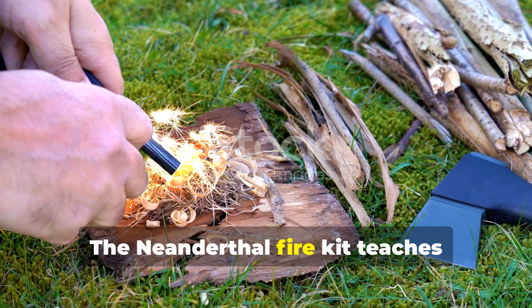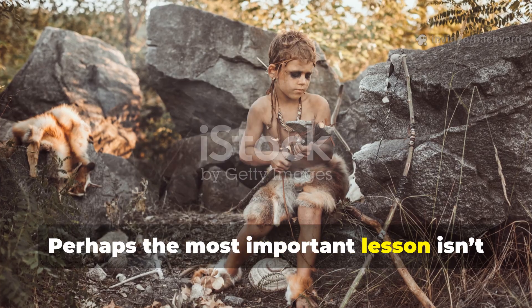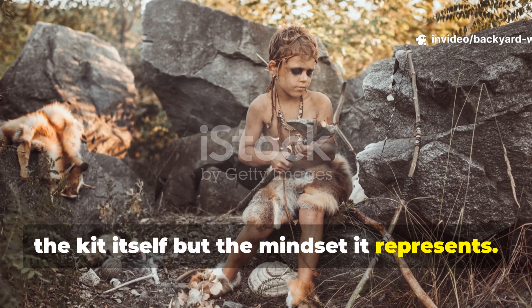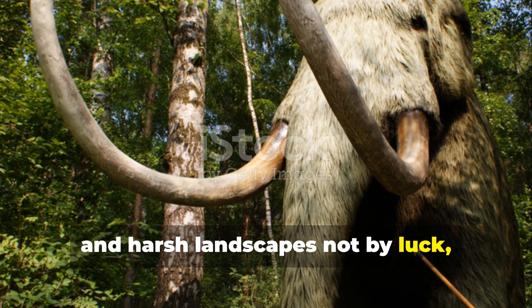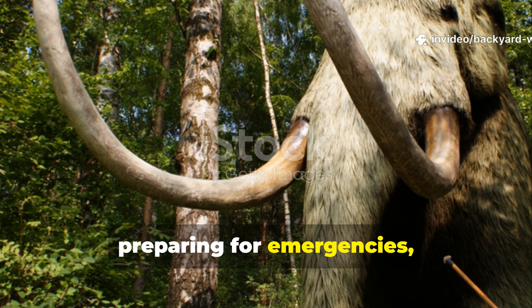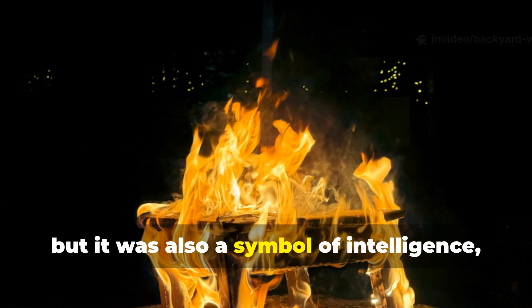The Neanderthal fire kit teaches resilience and foresight. Perhaps the most important lesson isn't the kit itself but the mindset it represents. Neanderthals survived ice ages, predators and harsh landscapes not by luck, but by thinking ahead, preparing for emergencies and mastering their environment. Fire was a lifeline, but it was also a symbol of intelligence, foresight and adaptability.